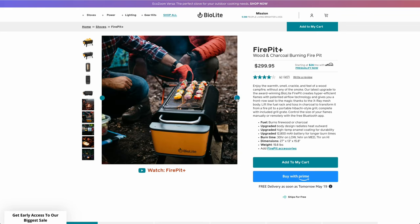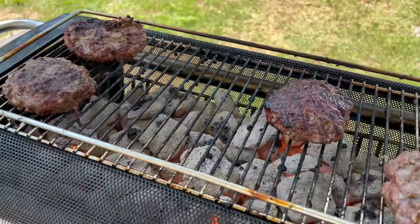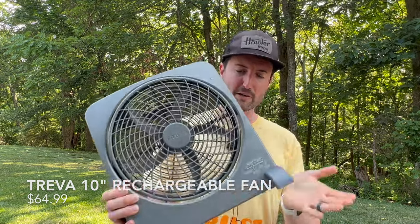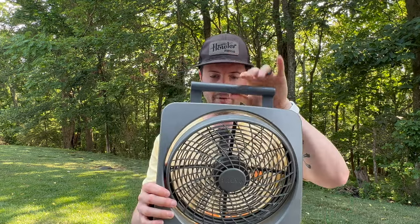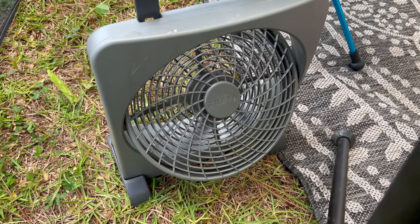Something else we put to good use was the BioLite Fire Pit Plus — great for a smoke-free fire at the beach or back at the campsite. We actually used it as a hibachi grill, and it made the coal heat up super quick and last a long time. Very flexible product. We also used a battery-powered fan from Treva. It can run on D batteries or recharge on the side, and it's a surprisingly powerful little fan you can direct different ways or hang from its handle. If you're at the beach with no breeze, or back at a hot campsite, having a fan like this is a total game changer.